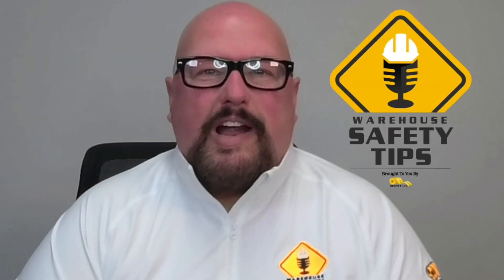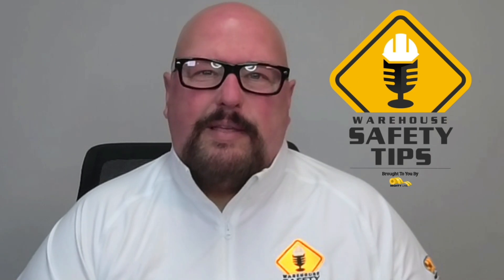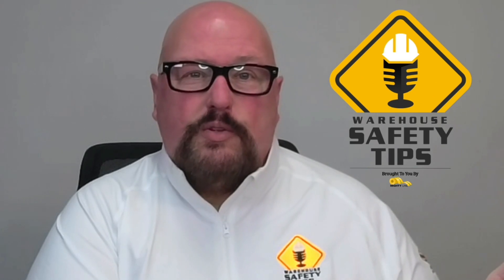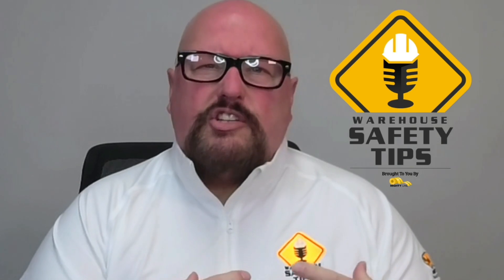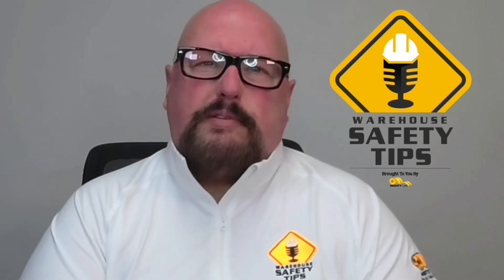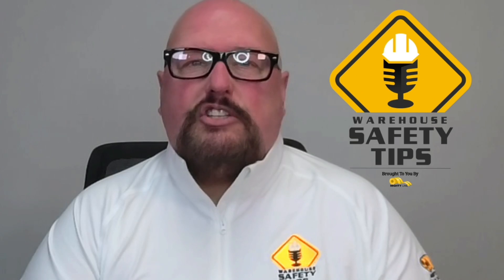On today's episode of Warehouse Safety Tips, we're continuing on with our fire safety tips. This is week two. You're going to notice that there is some carryover from previous episodes, because some of the things are going to be kind of the same throughout. But we want to continually drive home the points, especially if they're repeats — they're repeats for a reason. Here are five tips that are going to at least get you started.